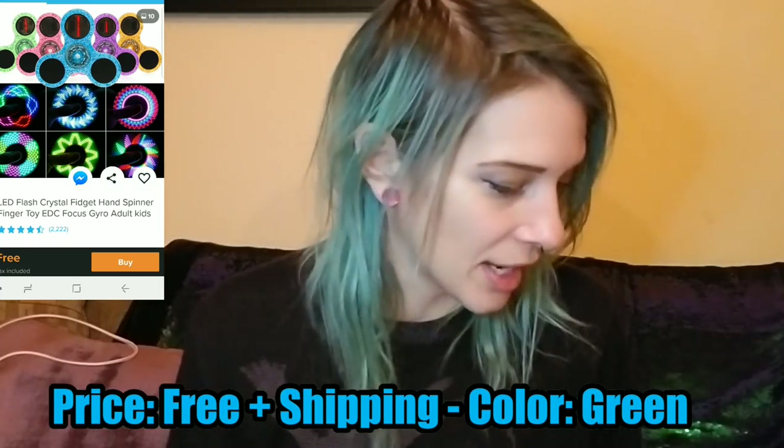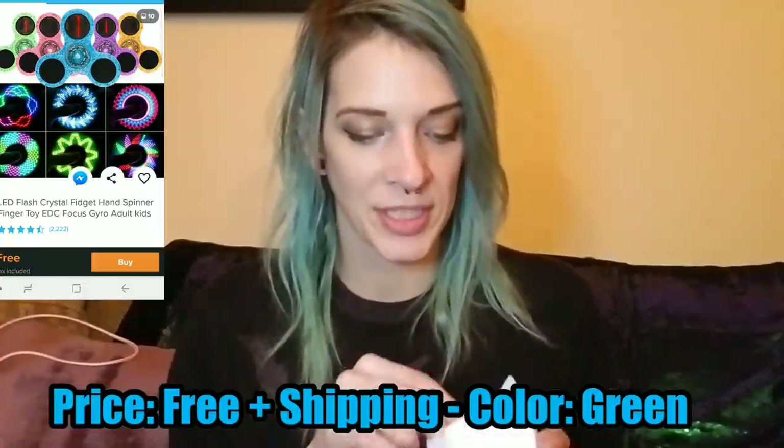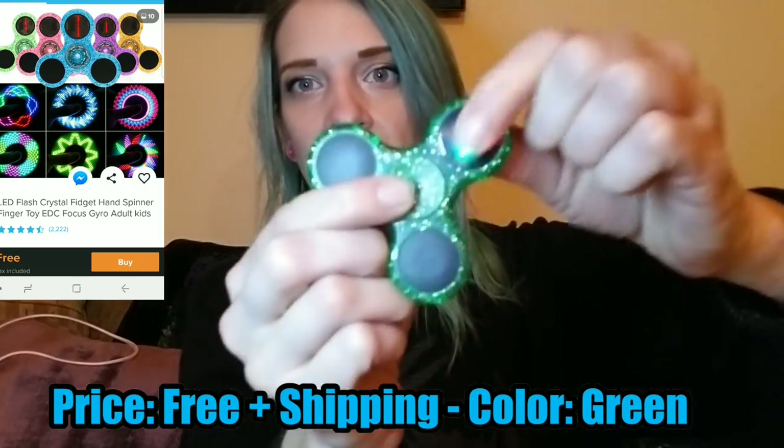This one here says 'plush bear fidget spinner.' I don't know how that works, but this is another one of those light-up fidget spinners — I had gotten one before and it was amazing so I had to get it again. It does light up and when you spin it, it actually spells out 'I love you baby.' This one feels like it doesn't work as well as the one I got previously, but you can also change it and it has other patterns, not just spelling that out. Jaden really liked it so I had to get another one.